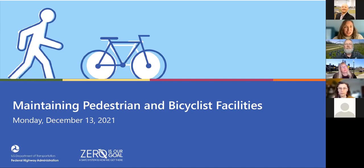Welcome everyone to our Federal Highway Office of Safety webinar on maintaining pedestrian and bicyclist facilities. This webinar is provided through the Office of Safety, and it will provide you with informative practices from agencies around the country. It will also help Federal Highway with the kickoff of an update to a new guidebook. We're really excited to have you all here.